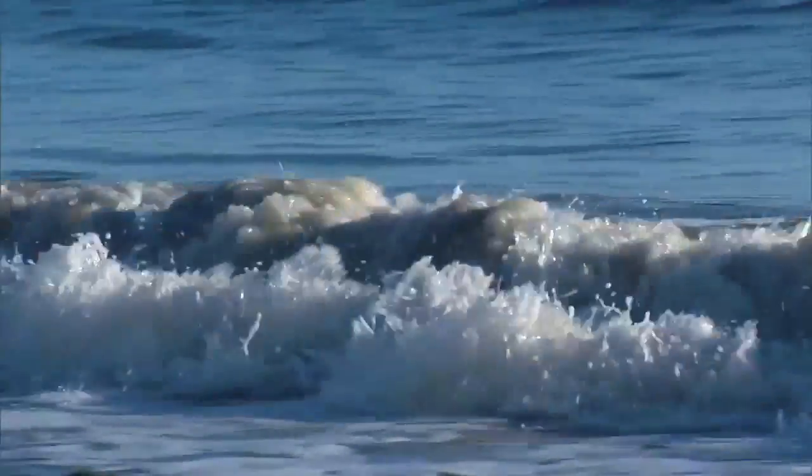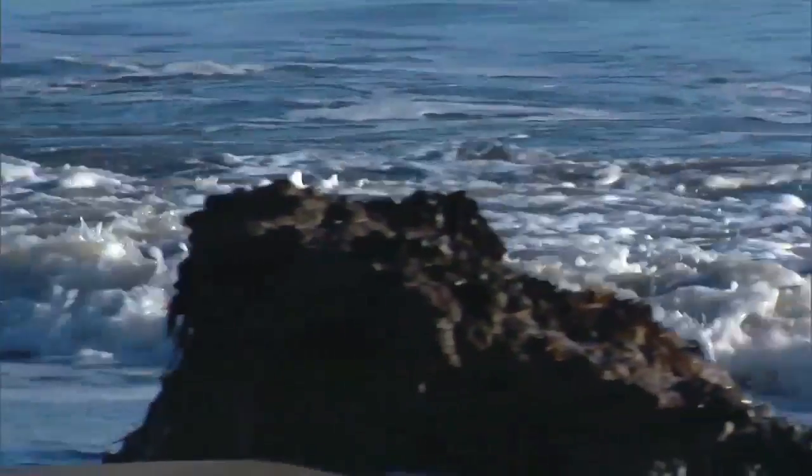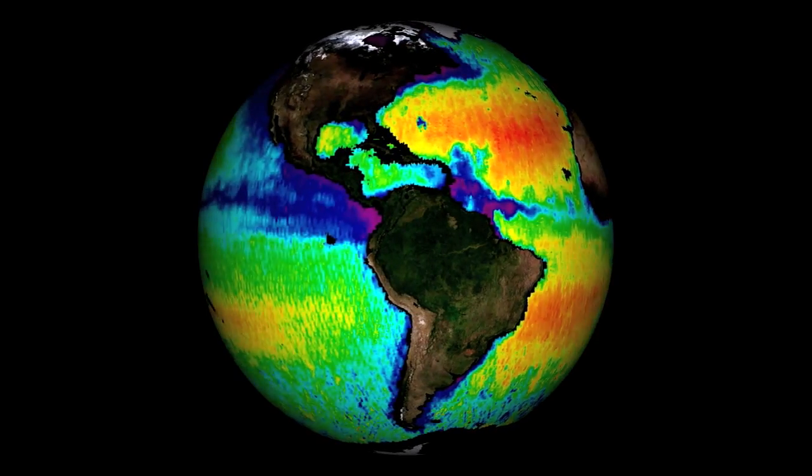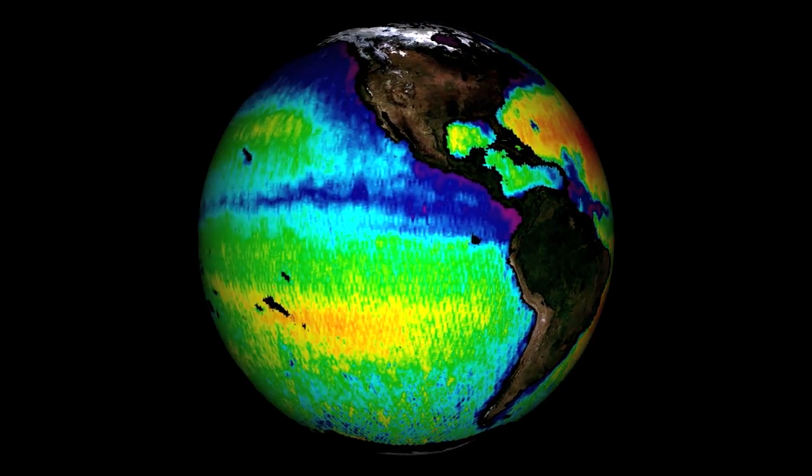Variations in surface salinity are linked to the cycling of freshwater around the planet, affecting ocean circulation and the Earth's climate. Close to 25 or 30 percent of the surface of the ocean has never even been observed. We have no salinity samples at all from parts of the world, particularly in the Southern Hemisphere — the South Pacific, South Atlantic, and Southern Indian Oceans. So there's a big data gap.